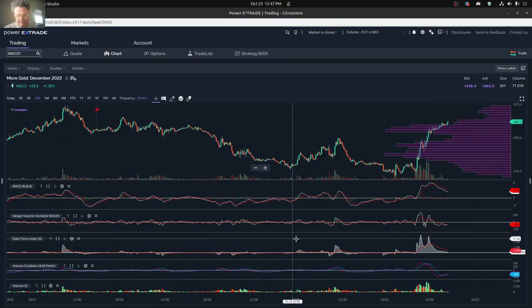Hi everybody. I just want to do a quick review of gold and what's been going on this past week. You can see Friday was quite a good day for gold, mostly an up day. So that's pretty good news.